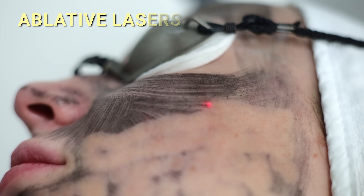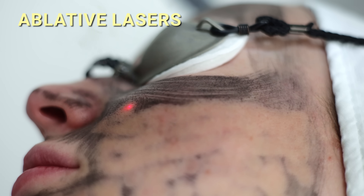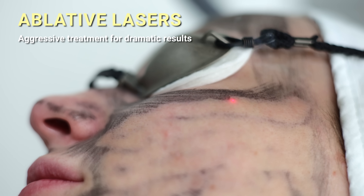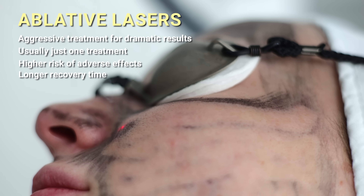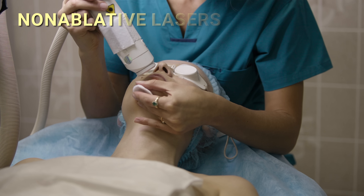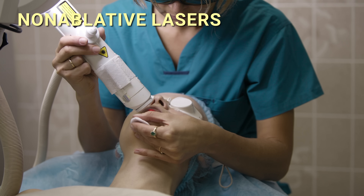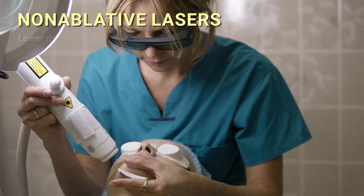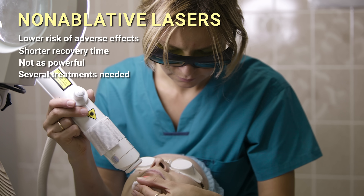So we've covered a lot of ground in this video, so let's summarize. First, ablative lasers vaporize the top layer of the skin and heat the tissues below, stimulating collagen production and skin regeneration — the most aggressive treatment type. Their pros are the biggest improvements in areas like wrinkles and skin laxity, and they need just one treatment. Their cons are higher risks of adverse events and long recovery times. Non-ablative technologies, on the other hand, are gentler and don't remove the outer layer of the skin. They use a variety of techniques to promote collagen growth and skin rejuvenation, providing meaningful improvements in fine lines, age spots, skin texture, and visible blood vessels. Their advantage is a lower risk of adverse events and much shorter recovery time, but their effects aren't as powerful and they usually require several treatments.